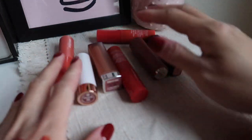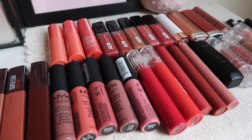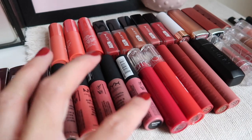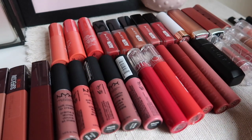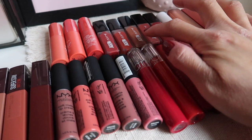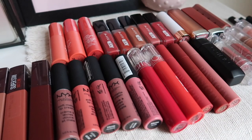These are the ones I will declutter: one, two, three, four, five, six, seven from this drawer. In total across all drawers: 1, 2, 3, 4, 5, 6, 7, 8, 9, 10, 11, 12, 13, 14, 15, 16, 17, 18, 19, 20, 21, 22, 23 — that's 33, plus 4 expired ones.